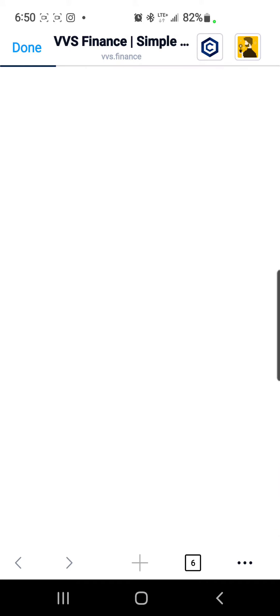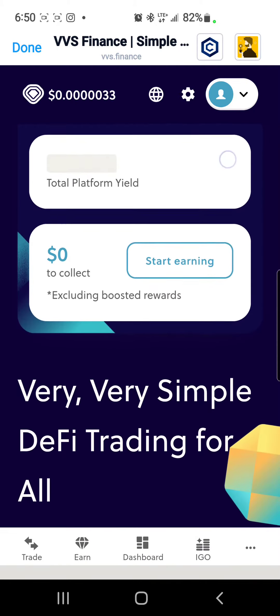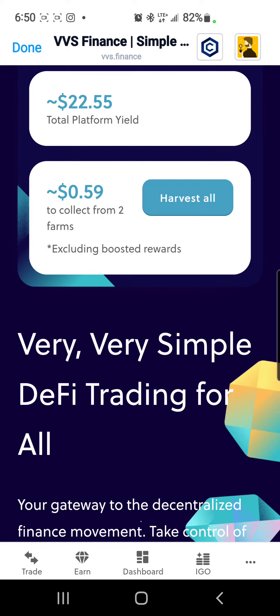We're going to use VVS Finance for the platform, and we're also going to use CRO to pay for the fees. Once we open up VVS Finance...